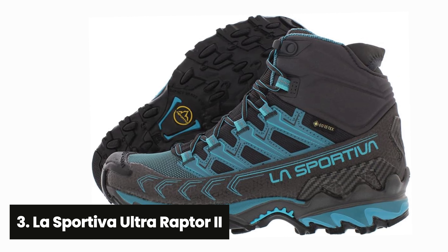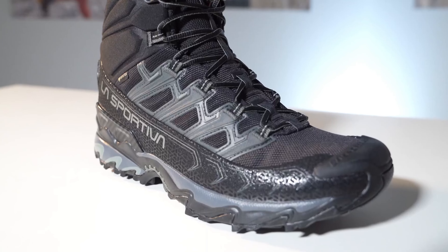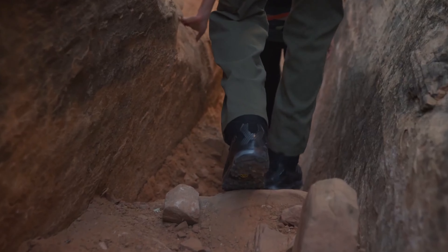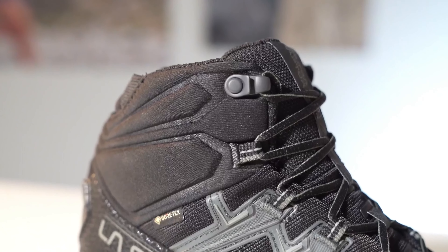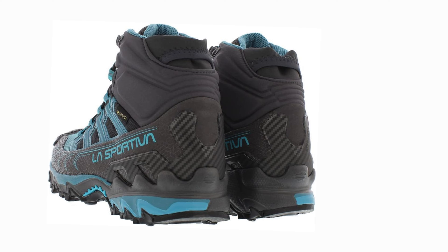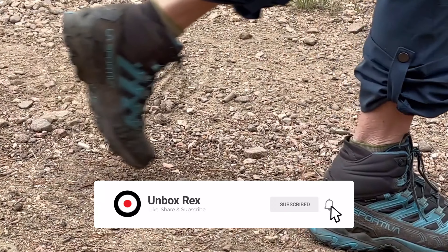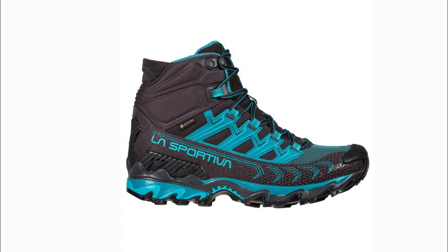At number three, we have the La Sportiva Ultra Raptor 2. Looking for a hiking boot that can keep up with your adventurous spirit? The La Sportiva Ultra Raptor 2 Mid-GTX may be just what you need. This top-rated women's hiking boot is a well-rounded option that excels in almost every category. With its rugged, durable design and surprisingly lightweight feel, it offers both comfort and performance. One standout feature is its five-inch shaft, providing an impressive level of stability even on technical surfaces. The Gore-Tex waterproof membrane keeps your feet dry while still allowing them to breathe. The deep lugs on the sole offer excellent traction on a variety of terrains, from rocky slabs to muddy slopes. While this boot may not be as stable as some mid-weight options, its lightweight design makes it a great choice for day trips or backpacking adventures.